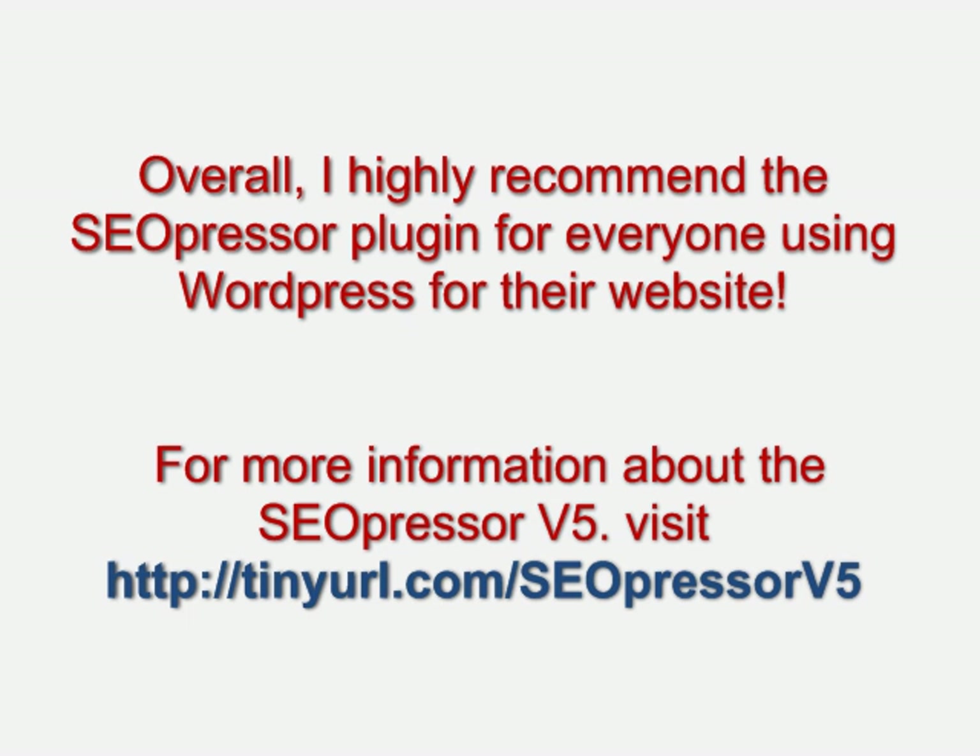SEO Presser is essentially like having an SEO professor right beside you, teaching and guiding you. Overall, I highly recommend the SEO Presser plugin for everyone using WordPress for their website.